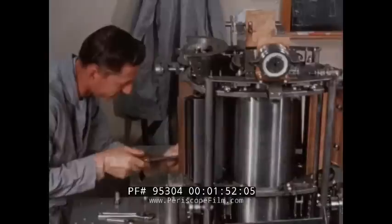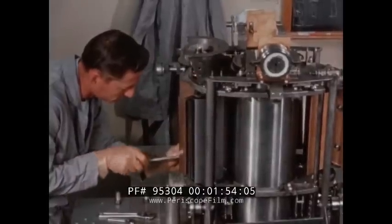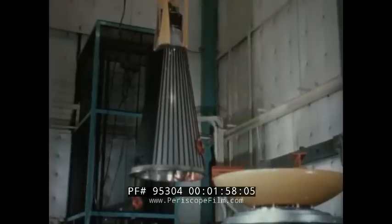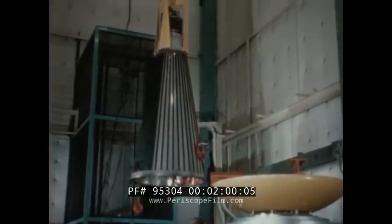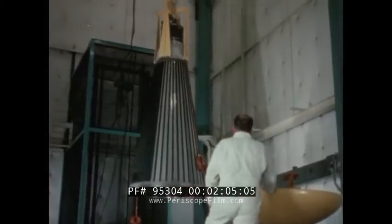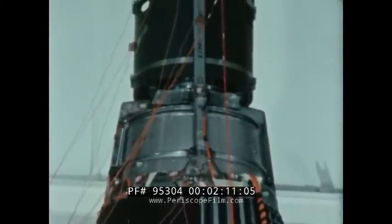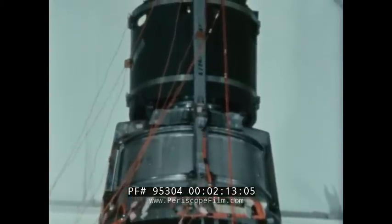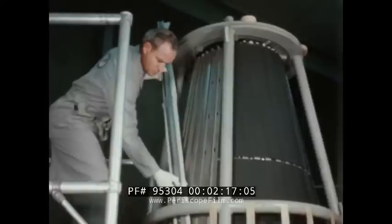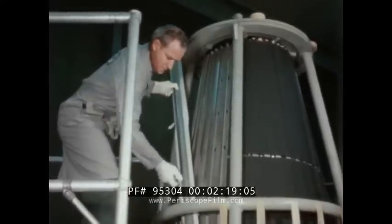The initial flight test program of SNAP nuclear reactors, jointly sponsored by the United States Air Force and the AEC, is called SNAPSHOT. The SNAP-10A reactor system will be the first to be flight tested. The SNAP-10A uses a thermoelectric generator which directly converts heat to electricity with no mechanical moving parts. It is capable of delivering 500 watts of usable electrical power and is intended for use after 1963.